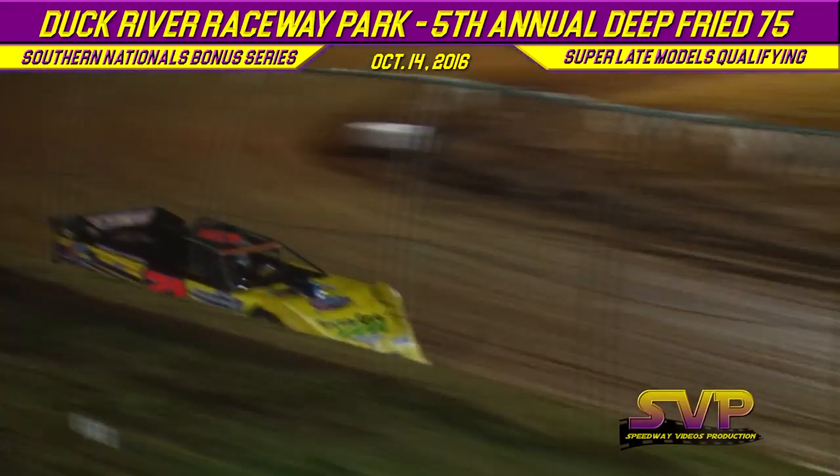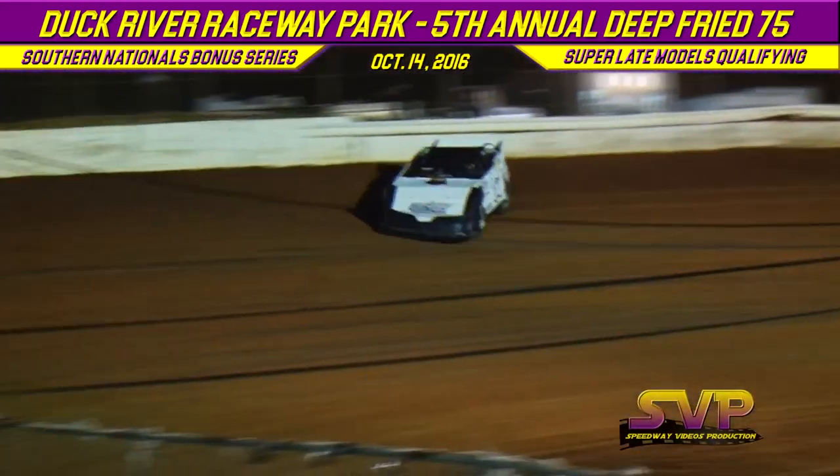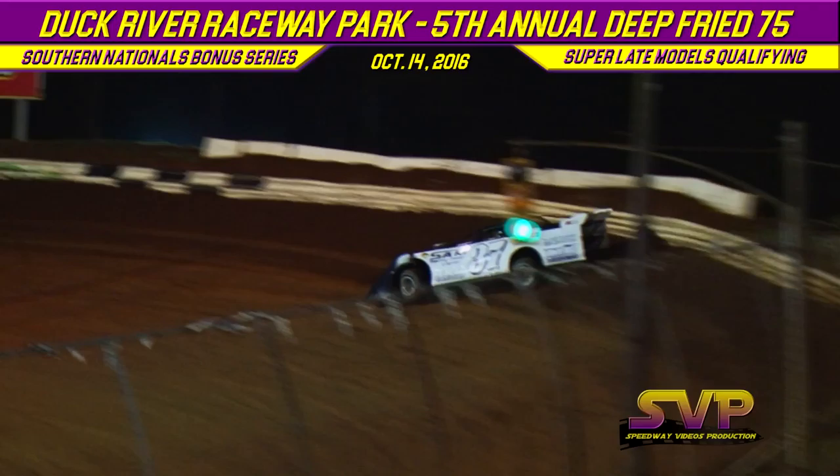His first lap time coming up off turn number four: 12.656 for Moyer Junior. Markowitz rolling down off turn number four: 13.405.